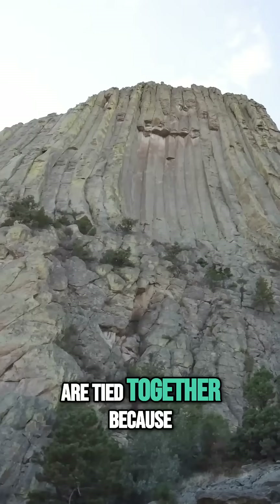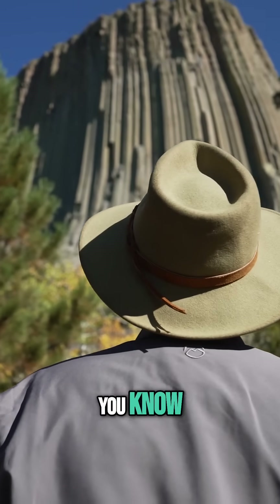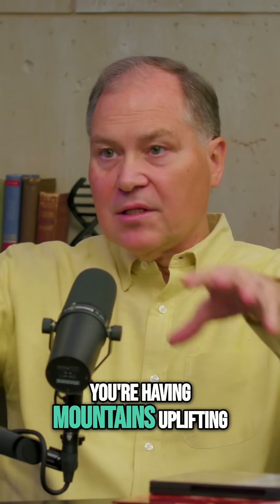The amazing thing is all three of these are tied together because they all were happening about the same time. Devil's Tower — the intrusion was happening about the same time as the water was starting to recede off the continents. And at the same time, you're having mountains uplifting in southwest Wyoming.